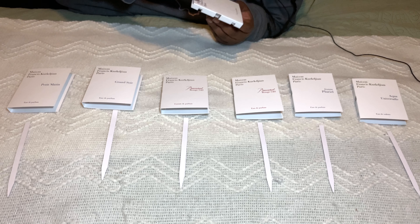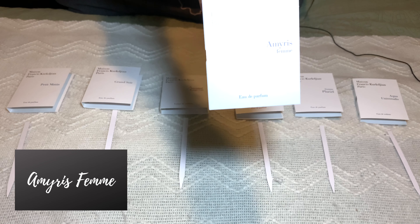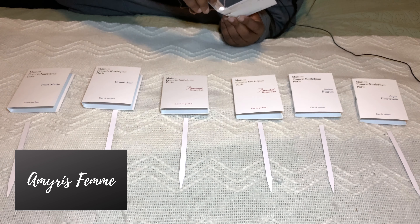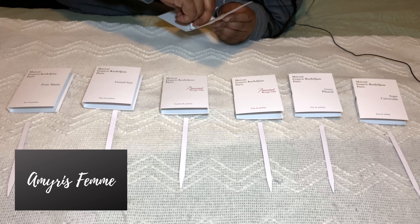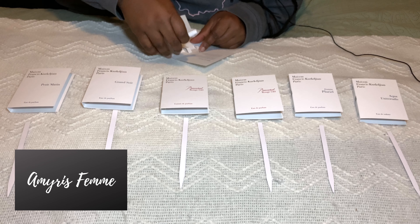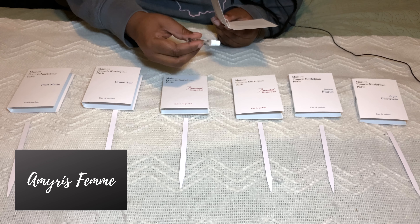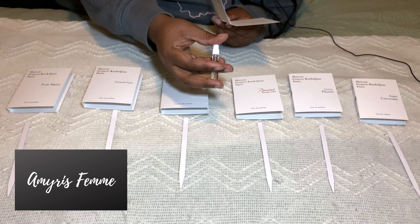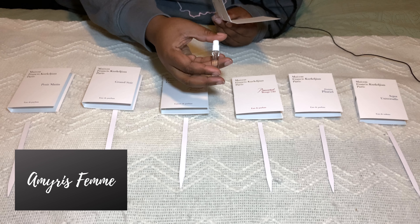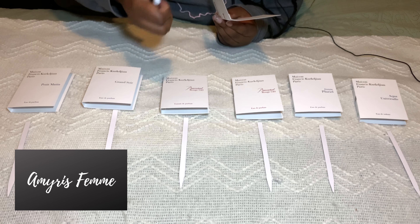We're going to start with the Amyris Femme. That is for ladies, and I am a lady, so hopefully it will be for me. It says a chic and fragrant ready-to-wear scent. Iris from Florence and Amyris from Jamaica play the score of this eau de parfum, accompanied by lemon blossom, vetiver, and musky amber — a woody and floral fragrance.